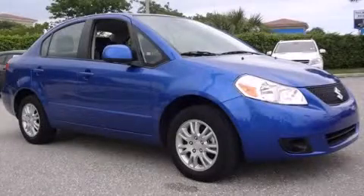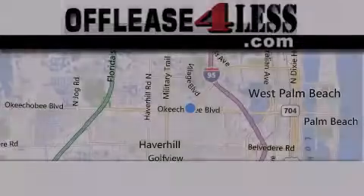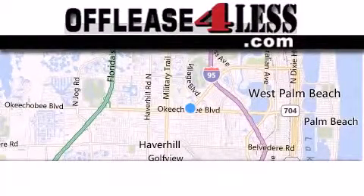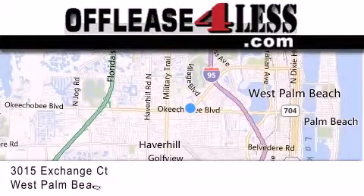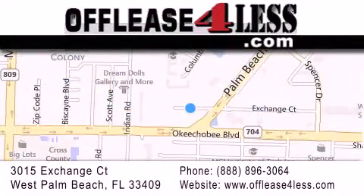This vehicle won't last long at this price. Call and arrange a test drive now. Thank you for considering Off Lease for Less for your next luxury vehicle. If you have any questions, please visit our website, give us a call, or stop by our dealership, located at 3015 Exchange Court in West Palm Beach.